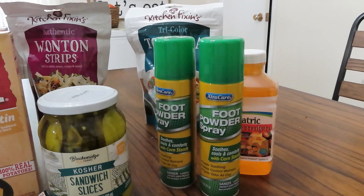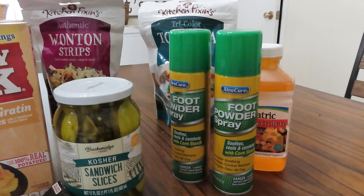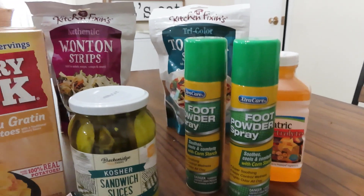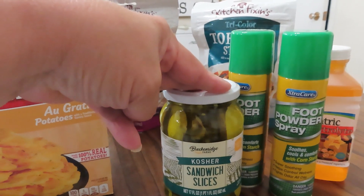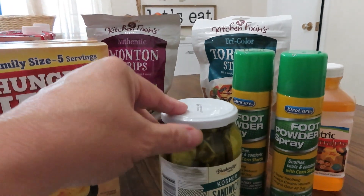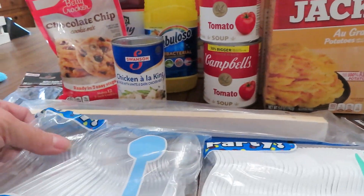They also had Extra Care foot powder spray — it soothes, cools, and comforts with cornstarch, for things like athlete's foot — so I grabbed two of those. I also picked up a pack of kosher sandwich slices, which will probably get eaten up pretty quickly, but I did pick up one of those.